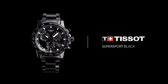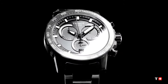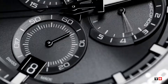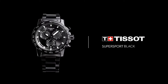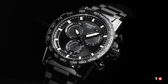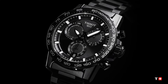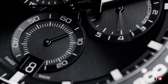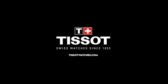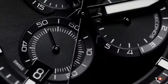Fixed black PVD bezel with a black aluminum top ring. Black dial with luminous black hands and index hour markers, minute markers around the outer rim. ETA caliber 10.212 quartz movement, scratch-resistant sapphire crystal, solid case back, round case shape. Case size 45.5mm, case thickness 11.9mm, band width 22mm. Foldover clasp with safety release. Water resistant at 100 meters / 330 feet.